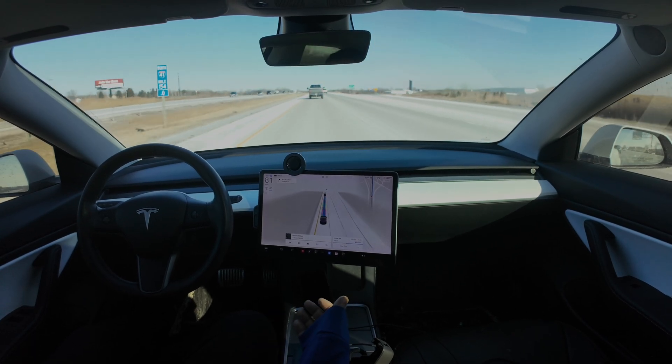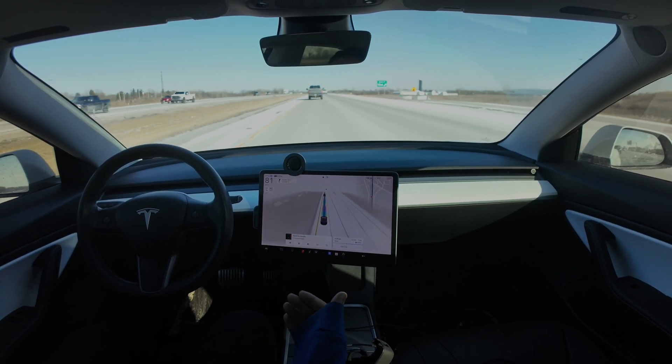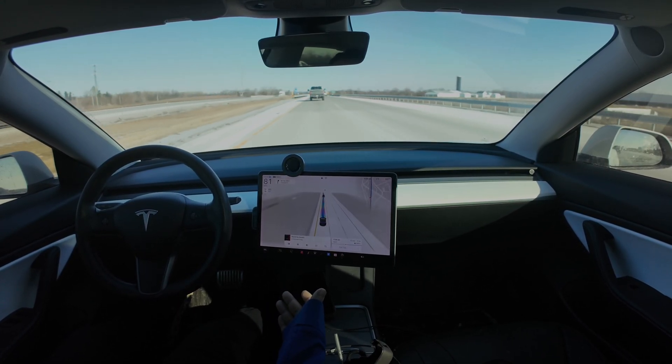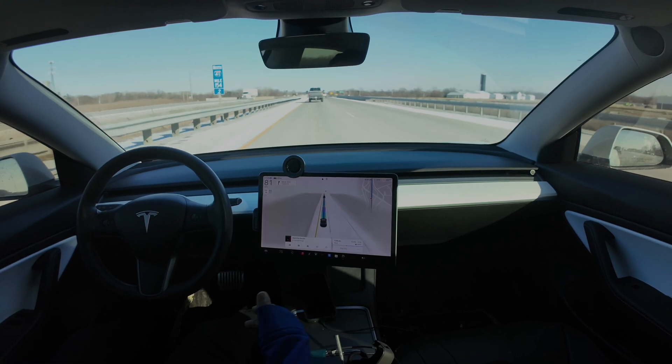Which leads me to my next question — what if you go past that? Like if I just apply pressure on the pedal, does it let me continue or is it just going to shut down?